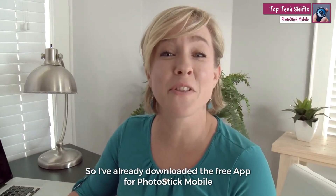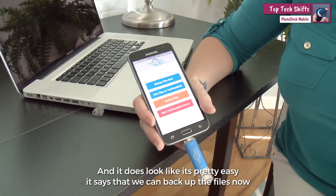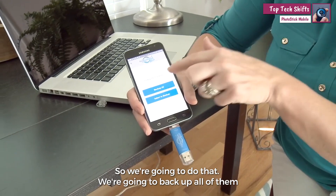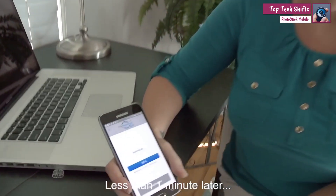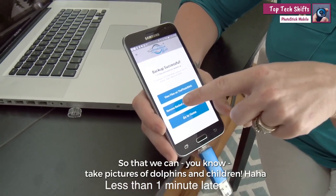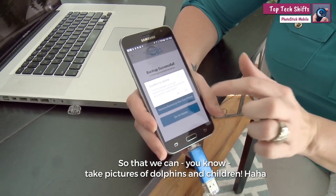I've already downloaded the free app for PhotoStick Mobile and it does look like it's pretty easy. It says that we can back up the files now so we're gonna do that — back up all of them so we can make room on our phone. 100% perfect. We're gonna remove the backup files from the phone so that we can take pictures of dolphins and children.